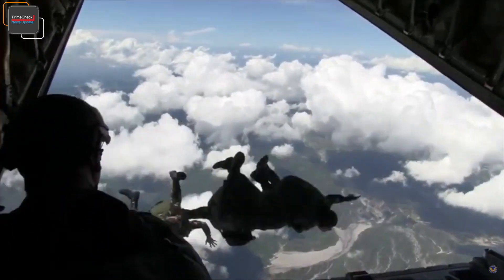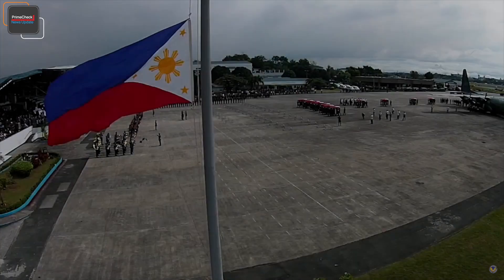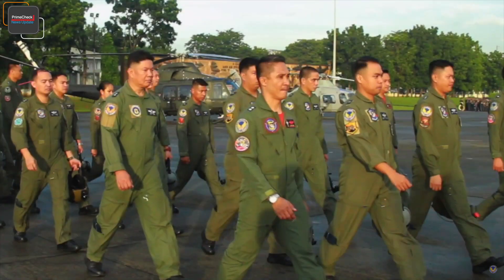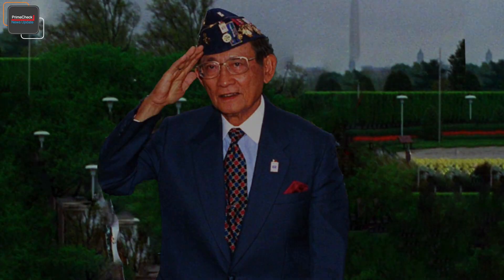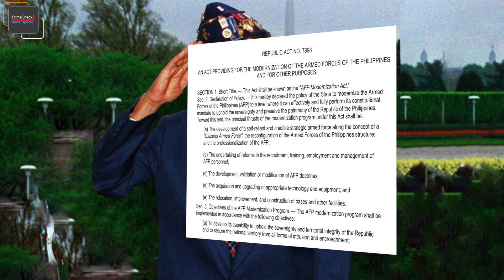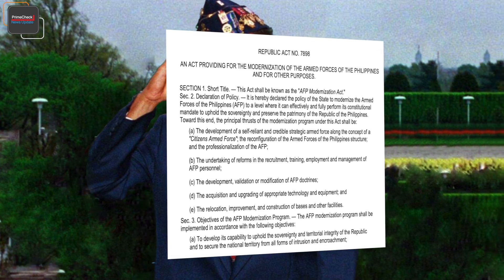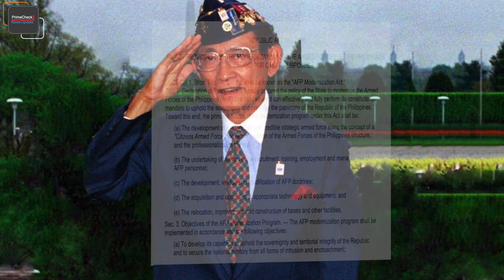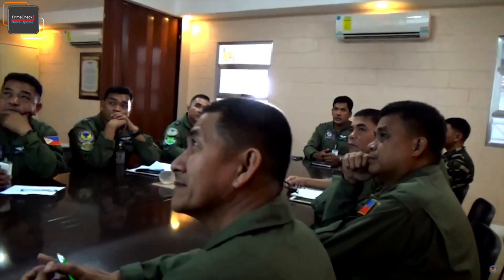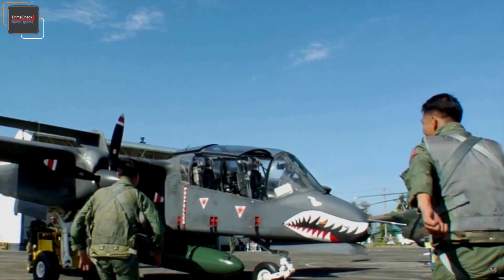Throughout the years, the Philippine Air Force has aspired to have multi-role fighter jets in its inventory, predating back to the 1990s when the administration of then-President Fidel Ramos passed the original Armed Forces of the Philippines Modernization Program, or Republic Act 7898. Several attempts from the early 1990s all failed due to a lack of funding from the Philippine government.